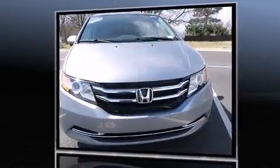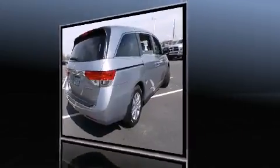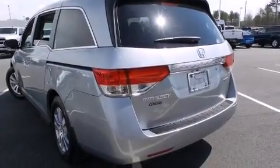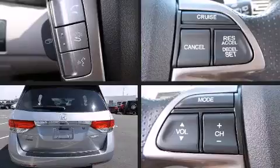Honda infused the interior with top shelf amenities such as a built-in garage door transmitter, fully automatic headlights, heated door mirrors, and power windows. Third-row seats expand the maximum passenger capacity to eight.